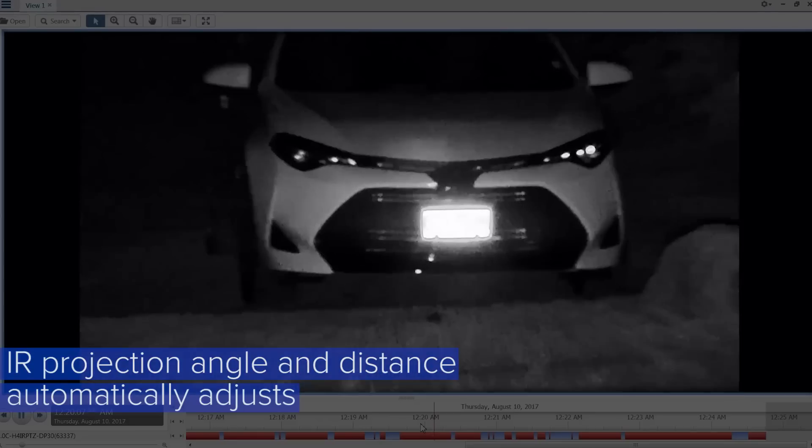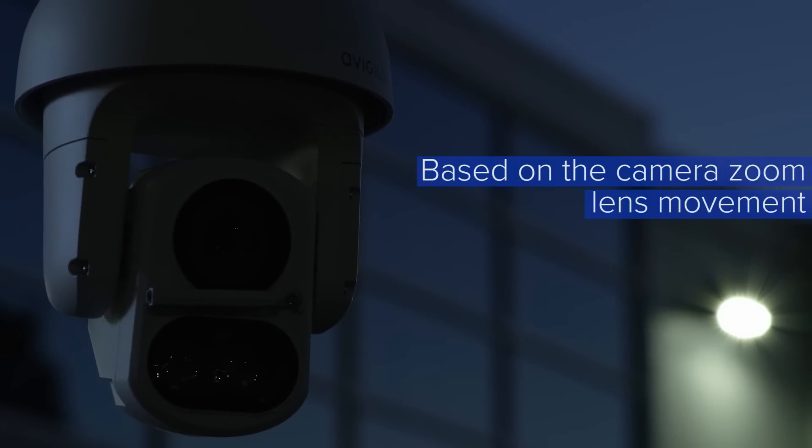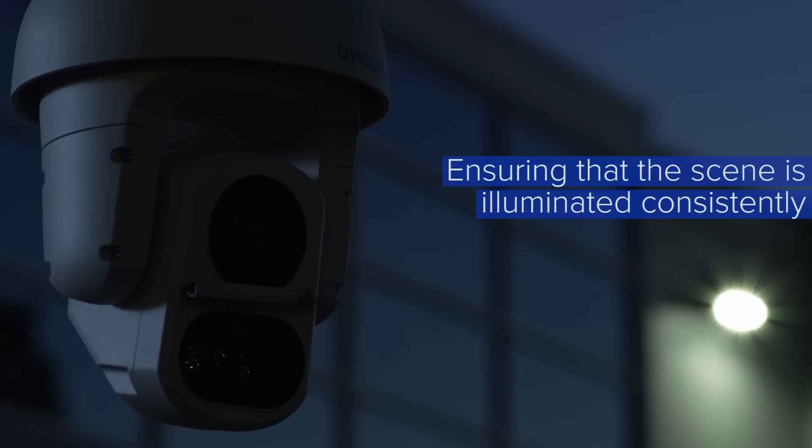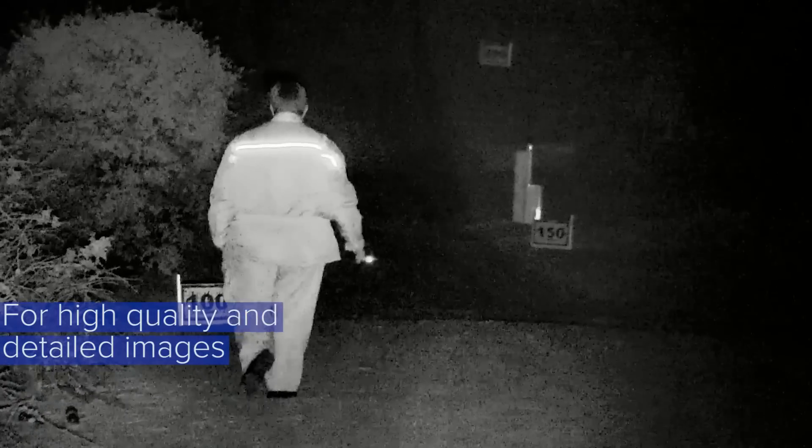The camera's IR projection angle and distance automatically adjusts based on the camera's zoom lens movement, ensuring that the scene is illuminated consistently for high-quality detailed images.